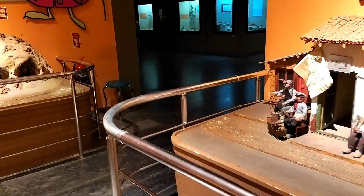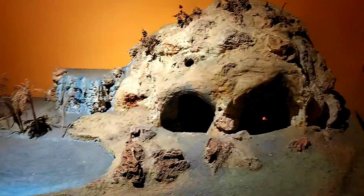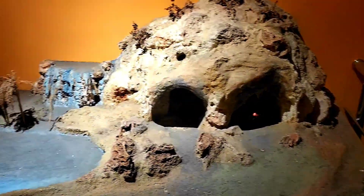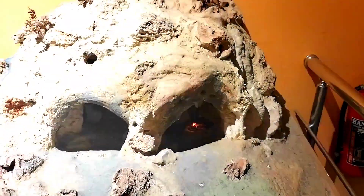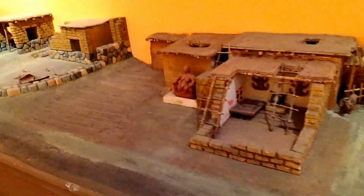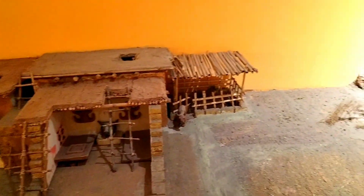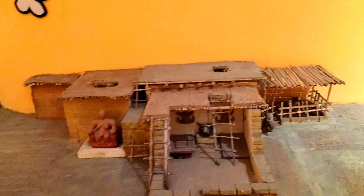I've just shown you guys the 360 of the room, and now I'm going to elaborate on the pieces which they have here. So it seems to be that these are stone ages, and you can see that there's a fire going on in there. And soon after, they know how to make bricks from clay and use straw, plants, and wood to make houses.